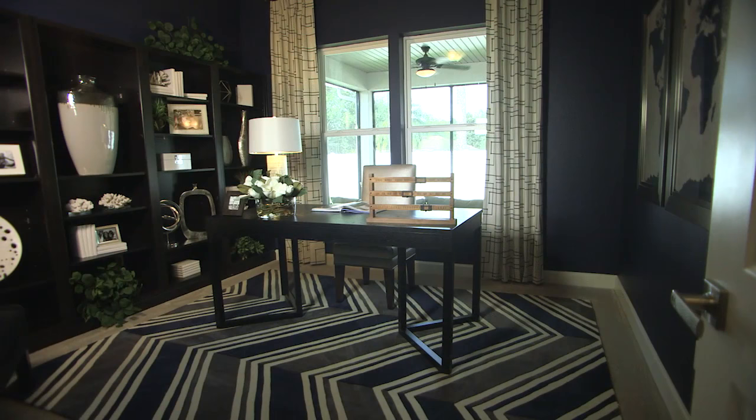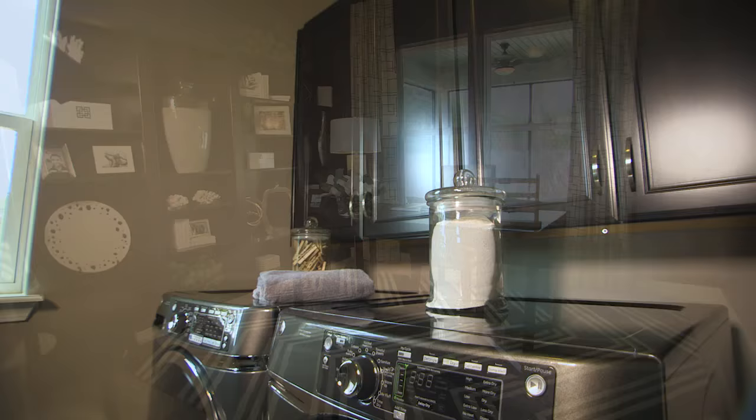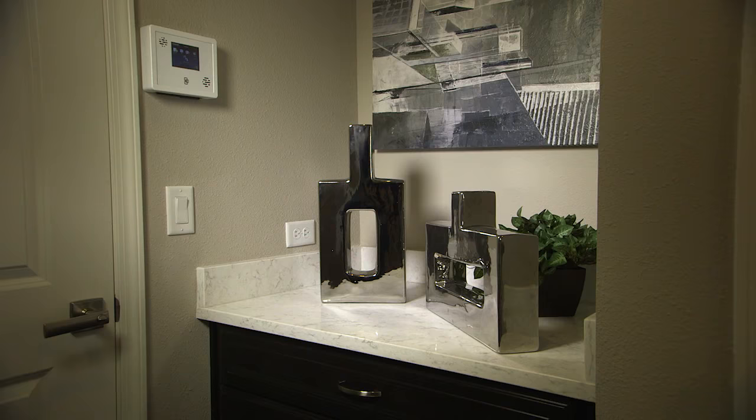On the other side of the expansive great room, you'll find access to an elegant private study, a sizable laundry room with an optional sink and cabinetry, and a mudroom with a built-in key drop.